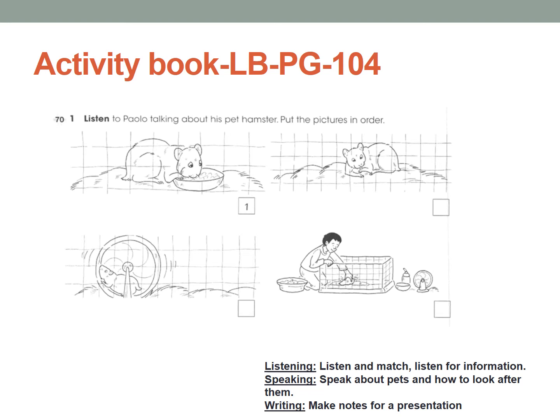Now get back to your activity book, page number 14. Listen to Paolo talking about his pet hamster. Put the pictures in the correct order. I am going to read it to you now — there is a hamster and you need to know how he is taken care of. Put the pictures in the correct order according to the listening.